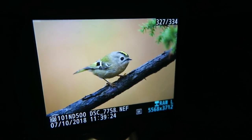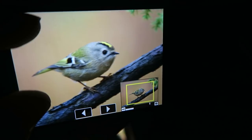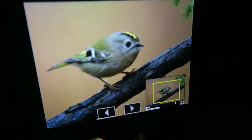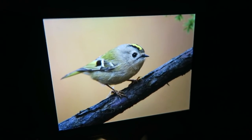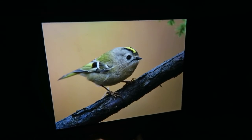Look at this — isn't this just a beautiful bird! The yellow cap. Wow, it's just amazing. I love this bird. So great.